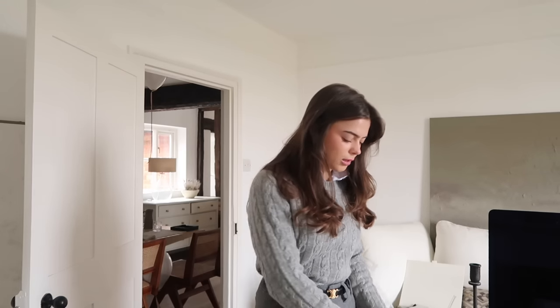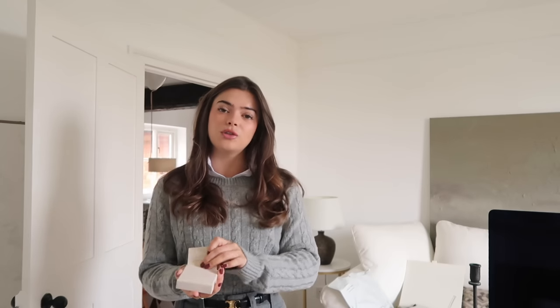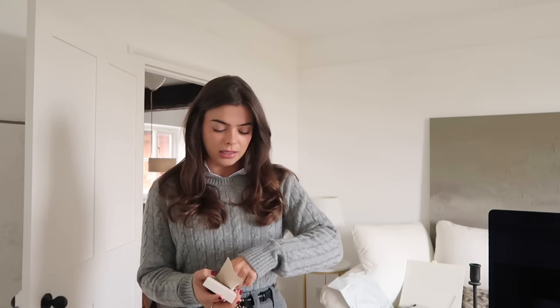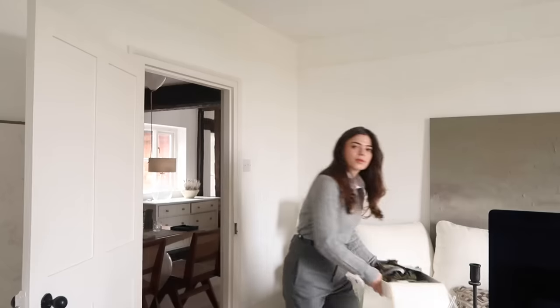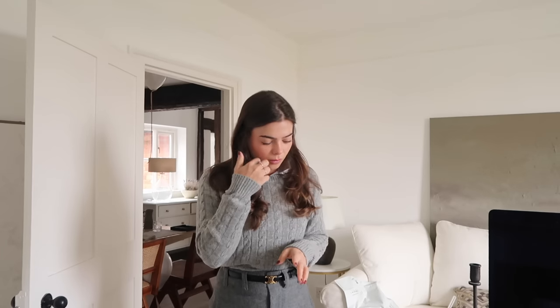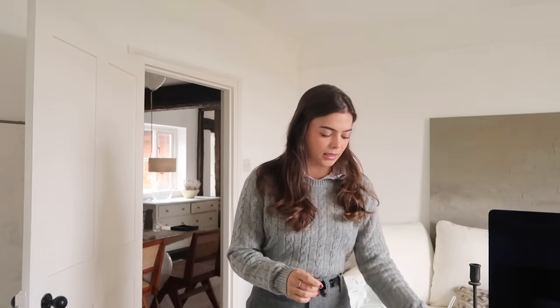I also post them all on Instagram and tag them in my highlights if you don't want to download the app. I'm sure there will be a lot of Astrid and Mew pieces since they're gorgeous — I'm working with them on Instagram rather than YouTube. And while I'm here, I've just unboxed another lovely gift — it's another small brand and I love to shout about small brands. This is Identity Lingerie.